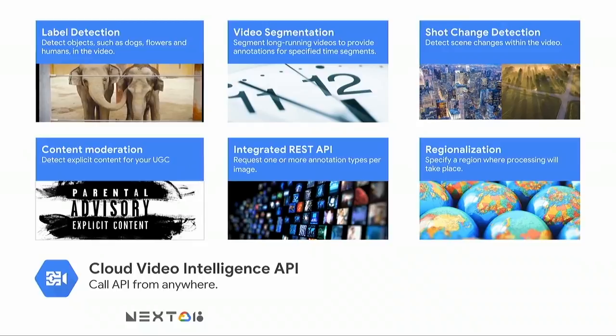Media and entertainment companies are using this to tag vast databases of video footage. Advertising companies are using this to determine the right place in time where to place contextual ads in their video streams. And companies are also using this to extract rich metadata from their videos to enhance the quality of their recommendation engines. We're very excited about what they are doing with our technology. But this is just the beginning — in the next few weeks, we'll be introducing key new capabilities that are going to enhance our Video Intelligence capabilities even further. So please stay tuned.